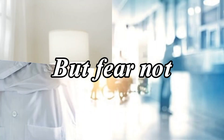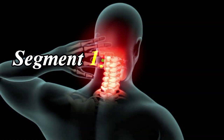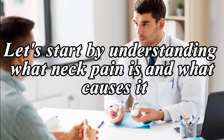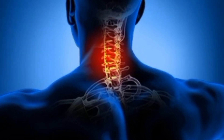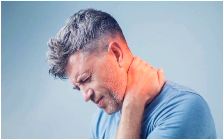Fear not, because in this video we're going to explore what causes it and, more importantly, how to treat it effectively. Let's start by understanding what neck pain is and what causes it. The neck is a complex structure composed of vertebrae, muscles, tendons, and ligaments. When any of these components are strained or injured, it can lead to neck pain.